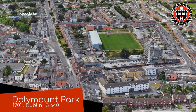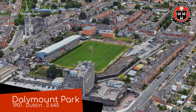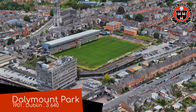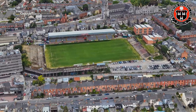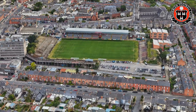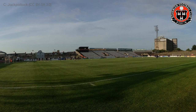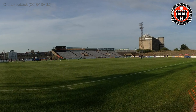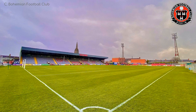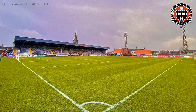Dalymount Park, Bohemians. This small, unassuming stadium has played a big part in the history of Irish football, being one of the more prominent football venues back in the day, often used by the national team. It has obviously been surpassed — the facilities are not quite state of the art anymore — but it is currently in the midst of a redevelopment. This stand has actually been demolished already. And although plans had to be revised, the stadium will be looking pretty much brand new in a few years' time.